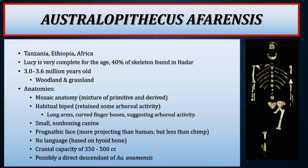Cranial capacity for A. afarensis is around 300 to 400 cc, with all Australopithecines ranging between 350 to 500 cc. This species is possibly a direct descendant of Australopithecus anamensis.